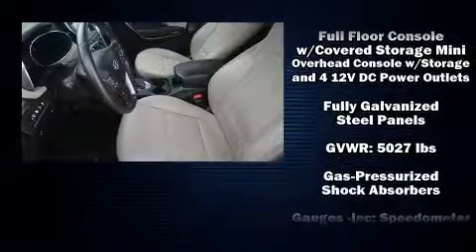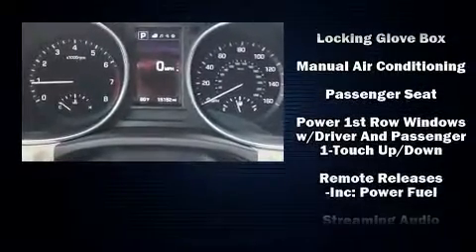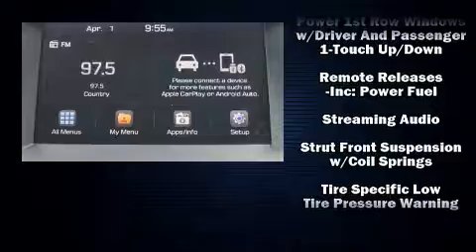Sophisticated all-wheel drive assures superb handling in any weather condition. A Carfax history report indicates just one previous owner.